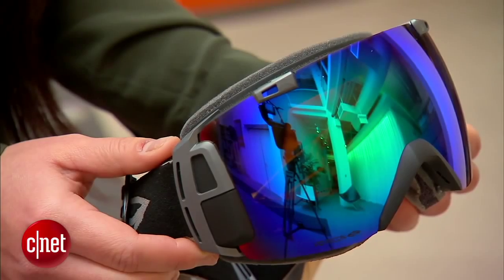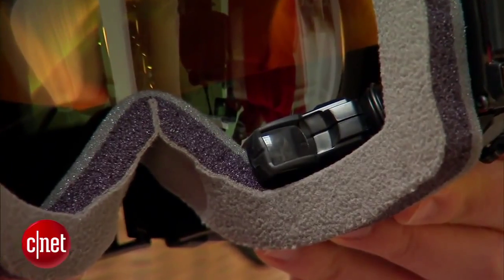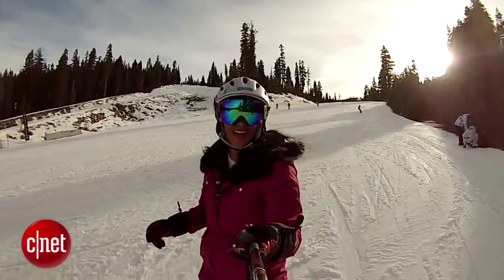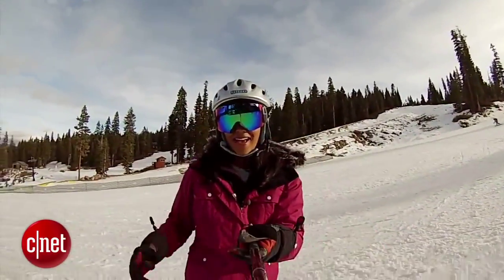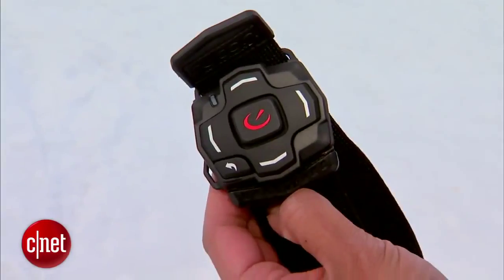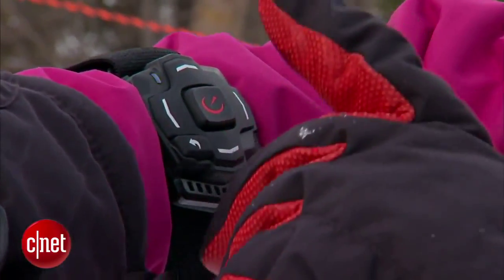One way to stay plugged in: Oakley's $650 Airwave and Recon's $400 Snow 2. Both goggles feature a heads-up display — a small screen on the lower right that shows information like your speed, music track titles, even text messages, and more. The handiest feature of these goggles? Trail maps, so you know exactly which run you're on and avoid accidentally ending up on a black diamond. A remote with oversized buttons lets you navigate through the screens even while wearing mittens.